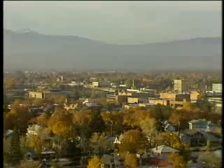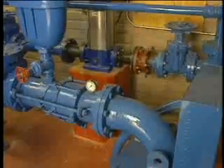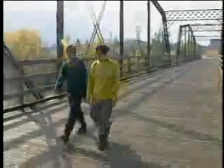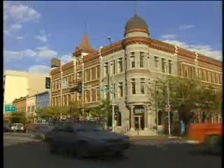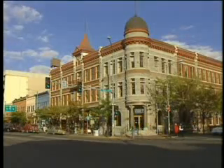Today, Missoula's groundwater meets EPA's drinking water standards, all city wells are back online, and the entire community is committed to keeping them that way. Missoula accomplished this without closing a single business or taking on serious financial burden. Once the need to protect the drinking water supply was understood, the rest was easy.